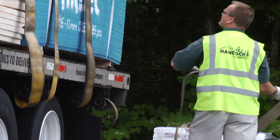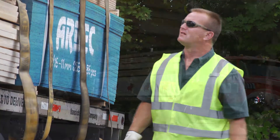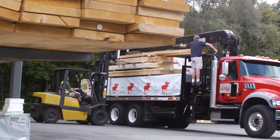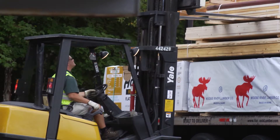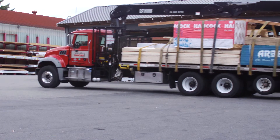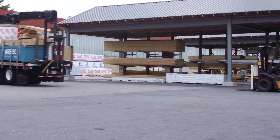I come in and do my safety checks on the truck, strap the load down, and if something else needs to be loaded I can hop on a forklift and complete loading it. Then we pull the truck up front to get checked, collect all the hardware, and off we go.